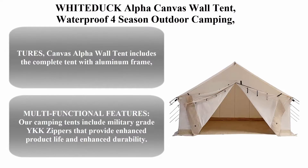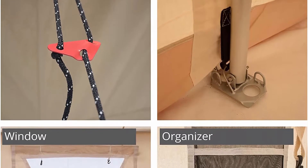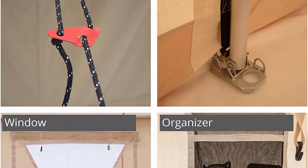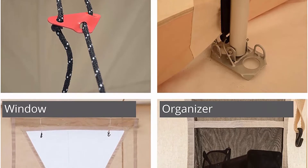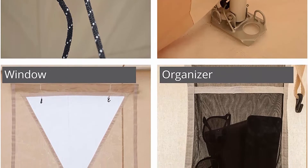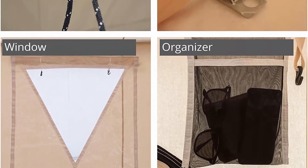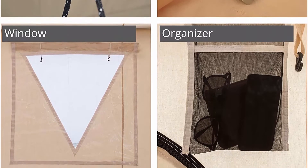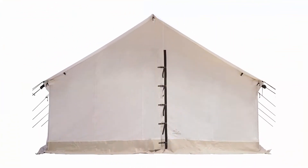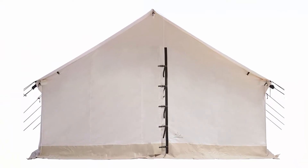White Duck Alpha Canvas Wall Tent — waterproof, four-season outdoor camping and hunting tent with heavy-duty aluminum frame and PVC floor for large groups, families, and outfitters. Canvas Alpha Wall Tent includes the complete tent with aluminum frames, rafter angle kits, and free-floating PVC floor — no need to buy them separately.